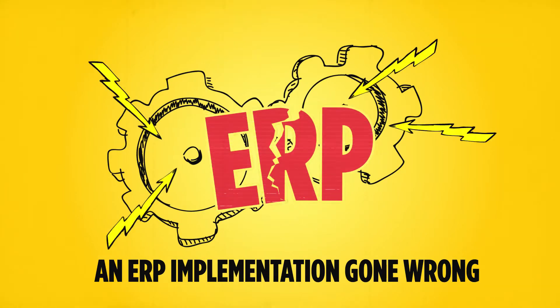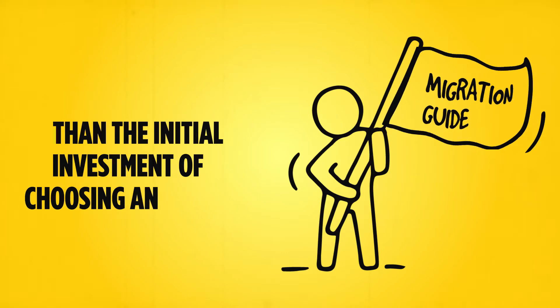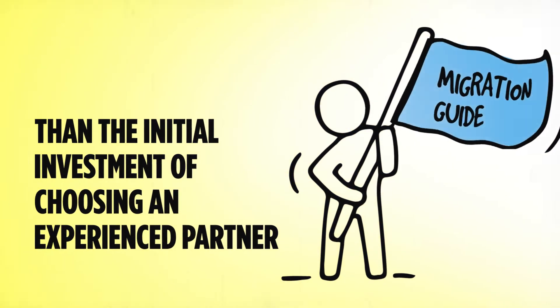An ERP implementation gone wrong can be far more expensive and painstaking than the initial investment of choosing an experienced partner to help guide the migration phase as you're nearing go live.